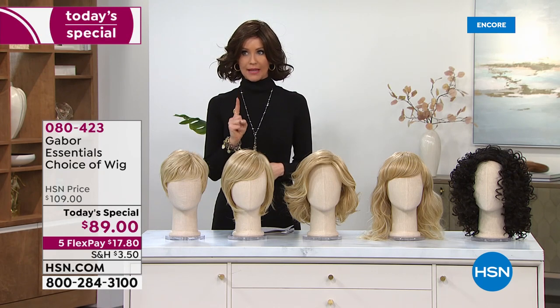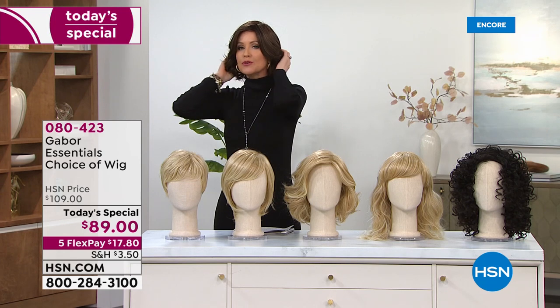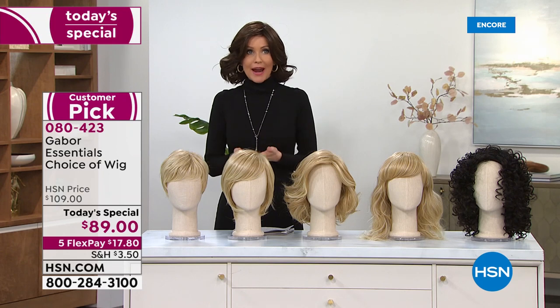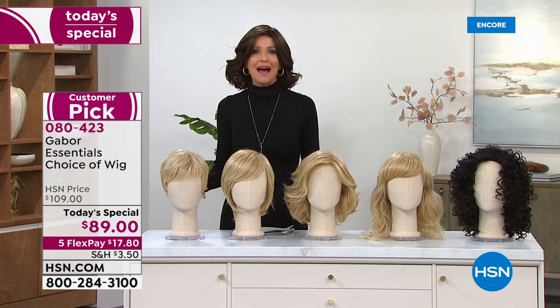One day and one day only. Then I'll show you all the colors because this is Gabor. They've been making the most beautiful — I hate to call them wigs, I want to call it hair — that you can wear so quickly and easily for so long. They do it the best.